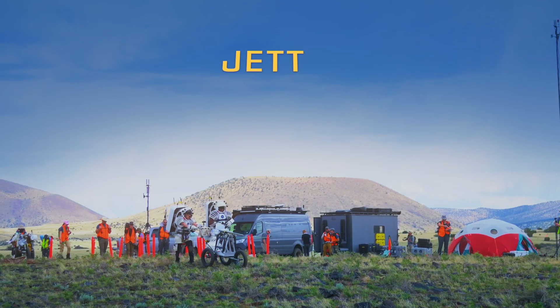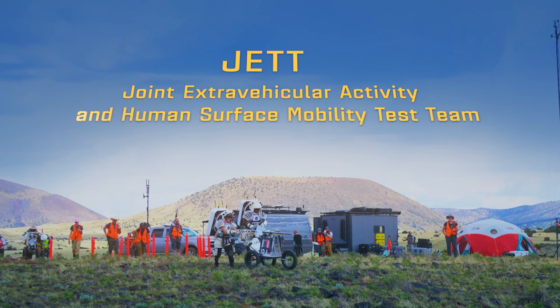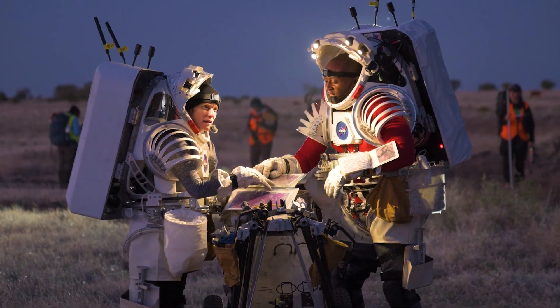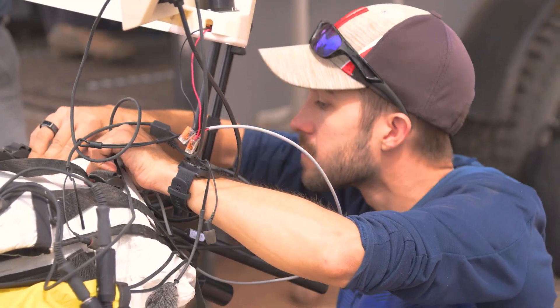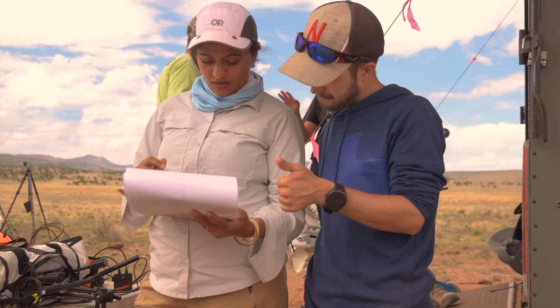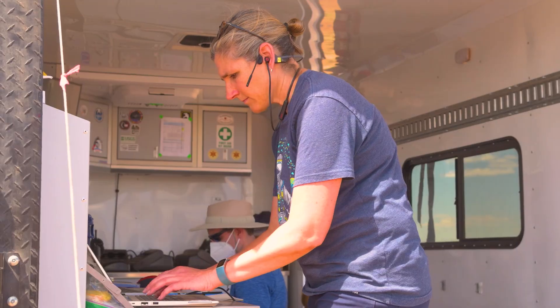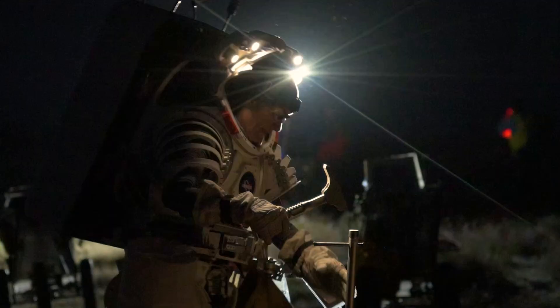This is JET — the Joint Extravehicular Activity and Human Surface Mobility Test Team. This group of astronauts, engineers, scientists, and technicians unites to conduct their largest and most sophisticated simulation of a Moon mission. The people, systems, hardware, and technology are put to the test in a training exercise for the Moon and beyond.